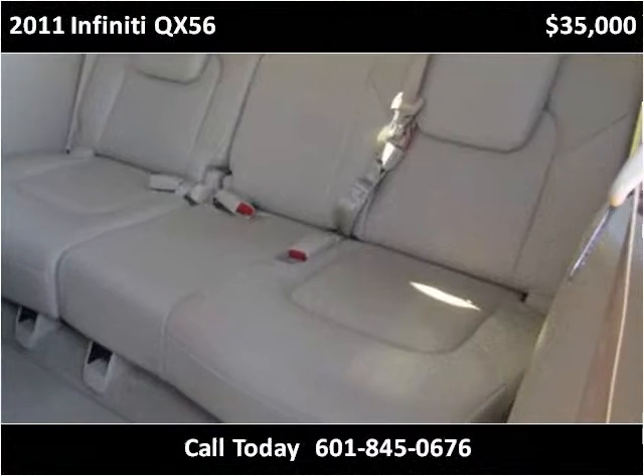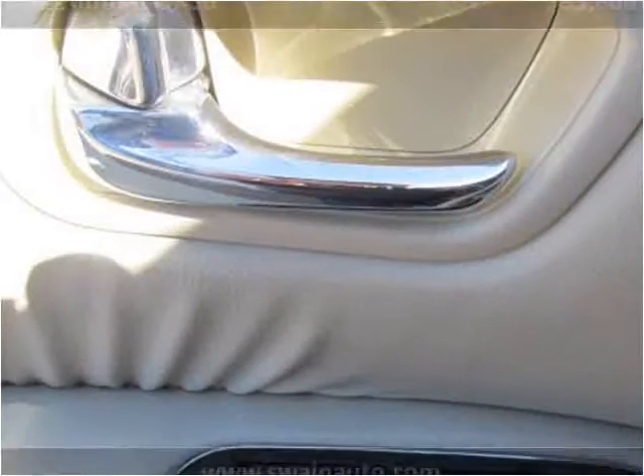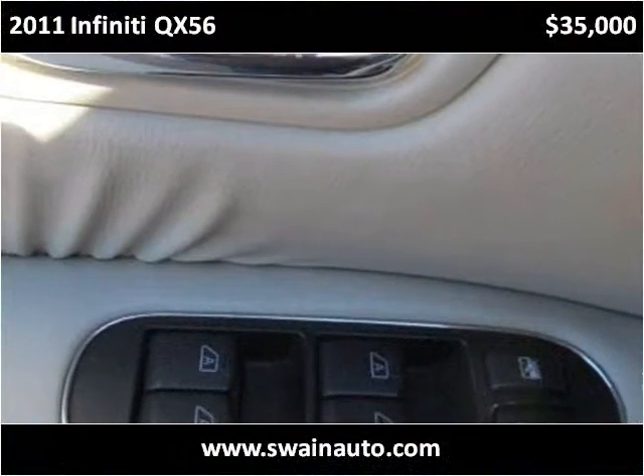This vehicle comes in a wide variety of configurations. It has a large factory-installed package and can be used as a versatile platform.